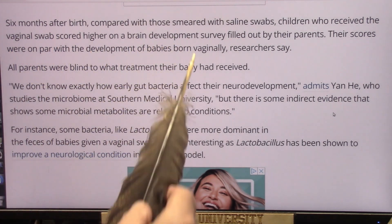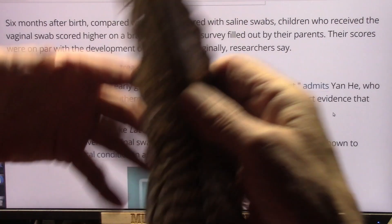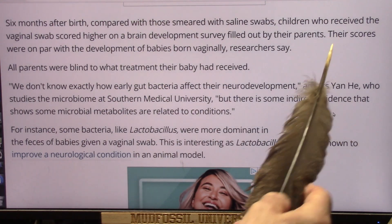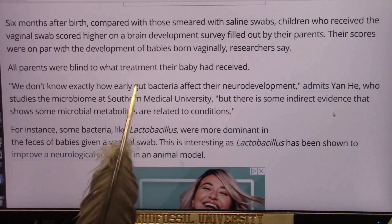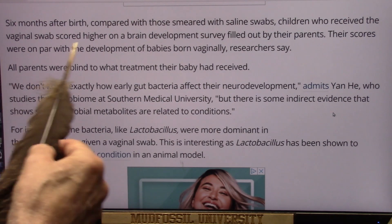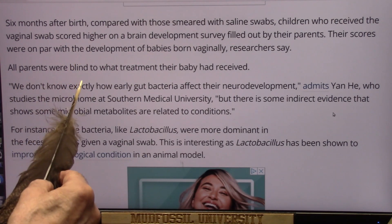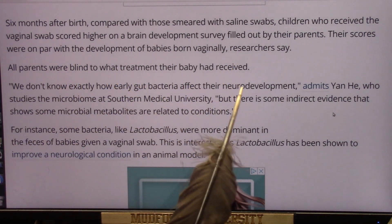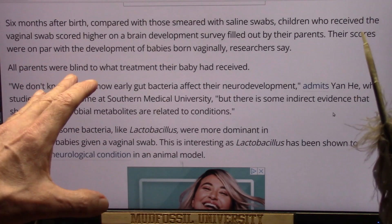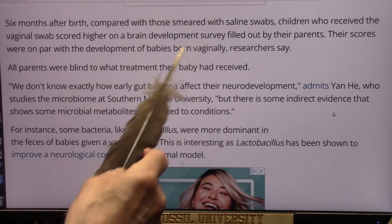Six months after birth, compared with those smeared with saline swabs, children who received the vaginal swab scored higher on a brain development survey filled out by their parents. The scores were on par with the development of babies born vaginally, researchers say. All parents were blind to what treatment their baby had received, yet the vaginally swabbed babies scored the same as those born via vaginal delivery.